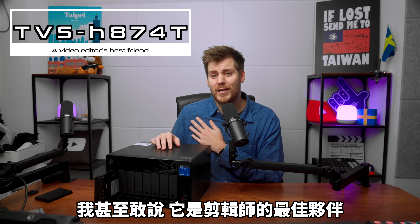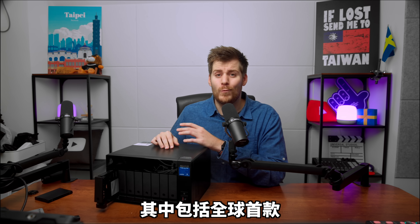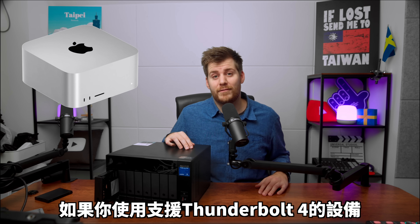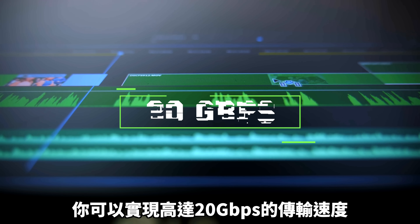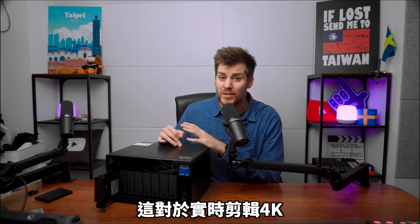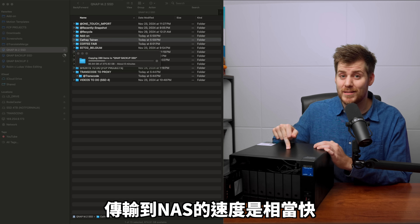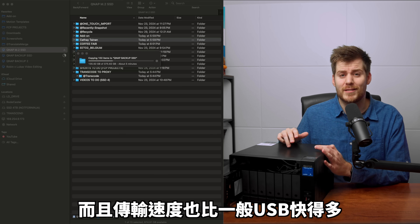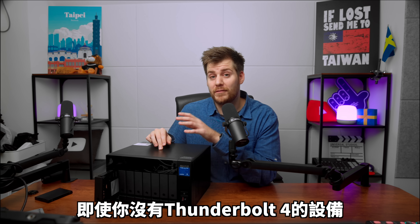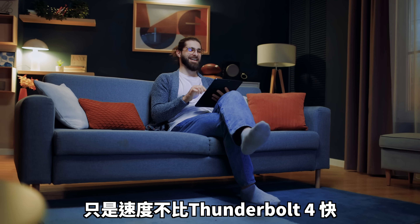I dare to say this is a video editor's best friend when it comes to all the unique functions and features — including being the world's first Thunderbolt 4 NAS. That means if you are using a Thunderbolt 4-compatible device, just like my Mac Studio, you can actually achieve speeds up to 20 gigabits per second, which is more than enough to real-time edit 4K or even 8K videos directly from this NAS. Transferring speed to this NAS is also lightning fast — Thunderbolt fast — so much faster than standard USB. Even if you don't have a Thunderbolt 4 computer, you can still access this like a regular NAS via Wi-Fi or the internet.